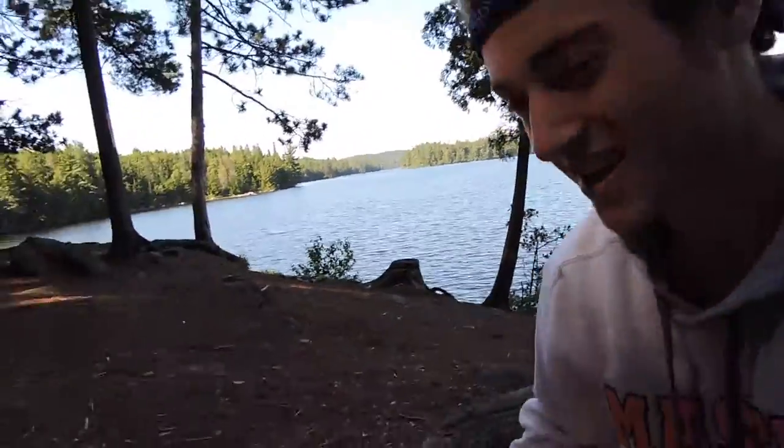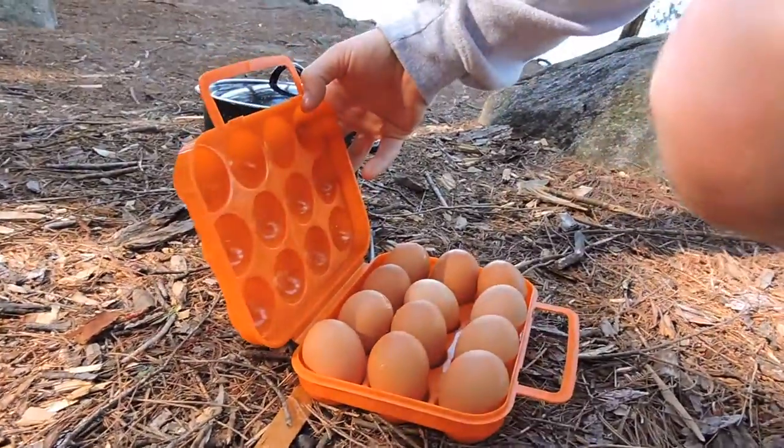Day one breakfast plan: eggs. Mario's cooking up some bacon.